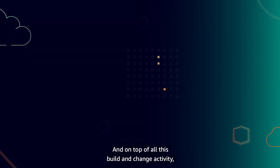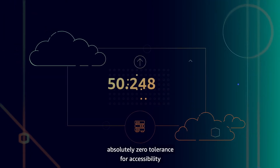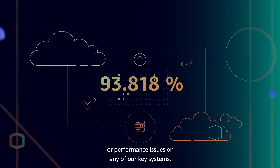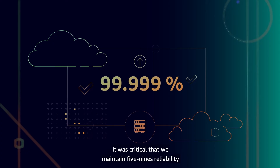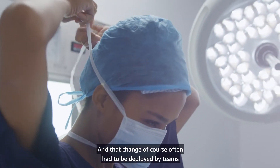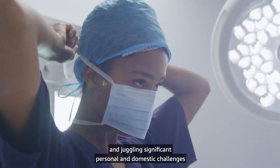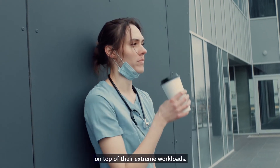On top of all this build and change activity, there was more than ever before absolutely zero tolerance for accessibility or performance issues on any of our key systems. It was critical that we maintain 5.9's reliability in an environment in which we were introducing change at a faster pace than we've ever done before. And that change often had to be deployed by teams working for days and juggling significant personal and domestic challenges on top of their extreme workloads.